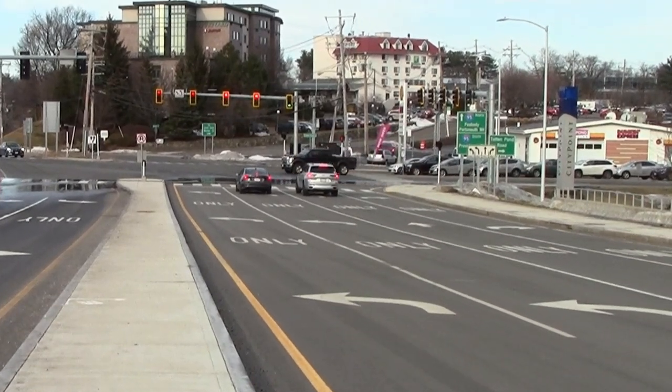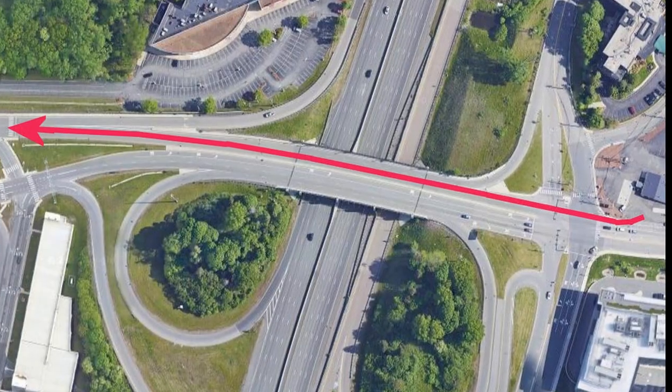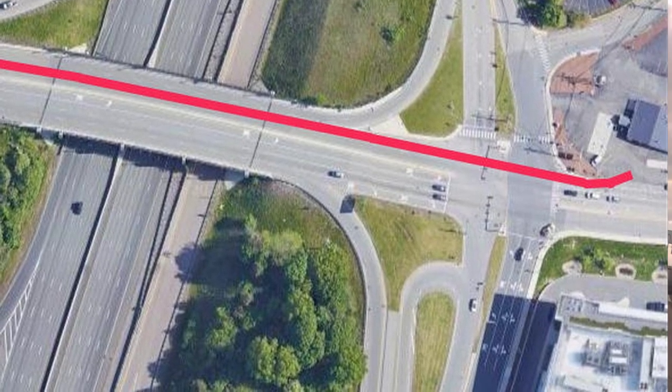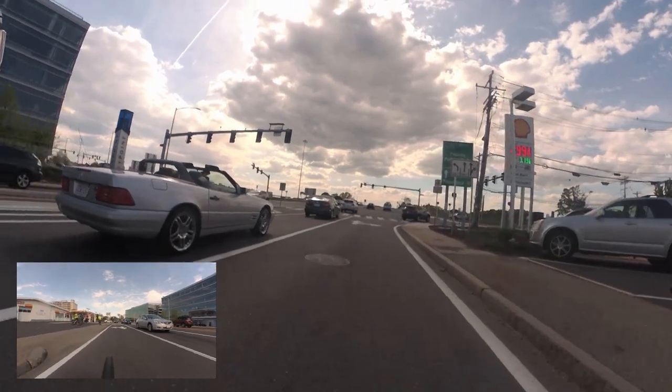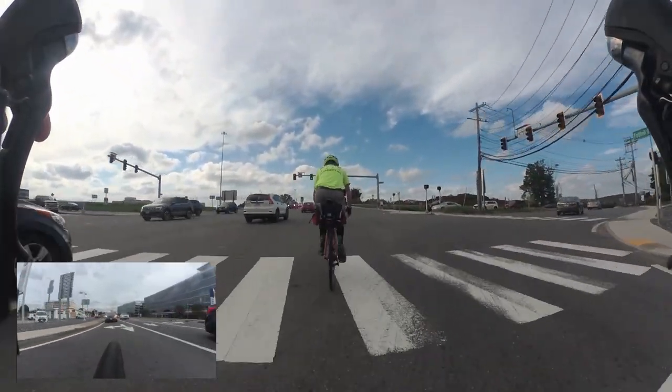Now I'll show the approach to the bridge from Totten Pond Road, where traffic is starting on the right in this video. Again, the trick is to start up following the platoon that is leaving on a new green light. You may need to wait on the sidewalk, or you may just happen to arrive at the right time.